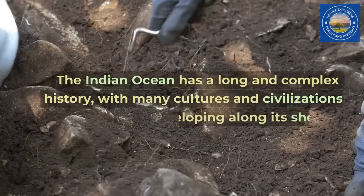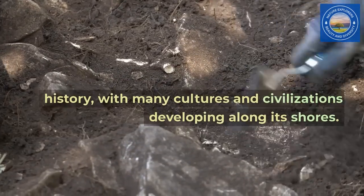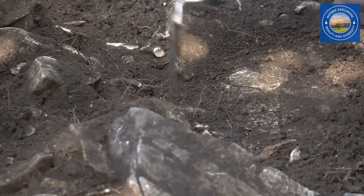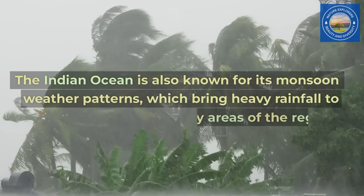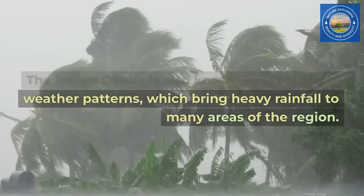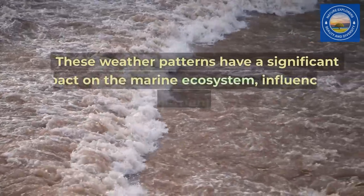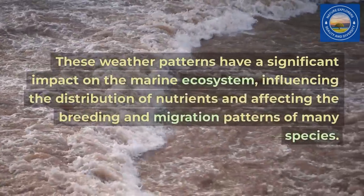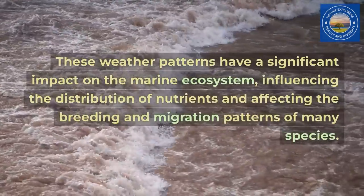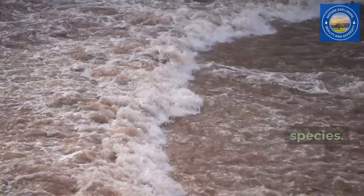The Indian Ocean has a long and complex history, with many cultures and civilizations developing along its shores. The Indian Ocean is also known for its monsoon weather patterns, which bring heavy rainfall to many areas of the region. These weather patterns have a significant impact on the marine ecosystem, influencing the distribution of nutrients and affecting the breeding and migration patterns of many species.